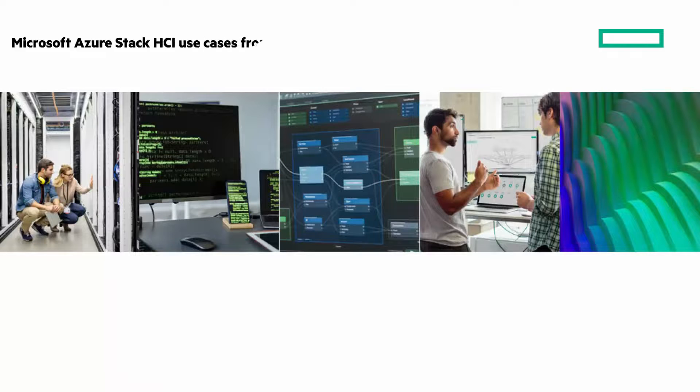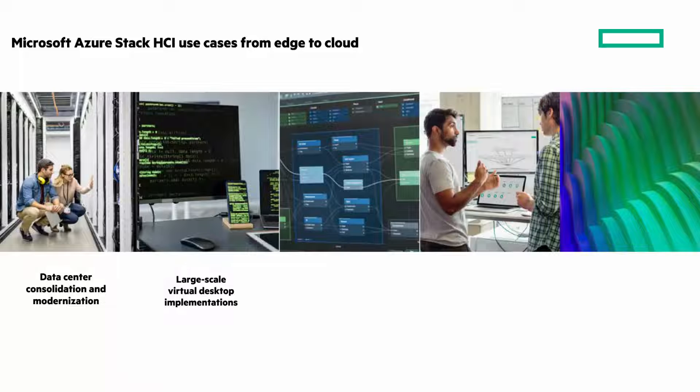What are the typical use cases we're seeing? Data center consolidation and modernization — consolidate workloads on a common platform. Large-scale VDI implementations using highly available VMs and integrated, scalable storage. Optimize the performance of virtualized SQL Server workloads to get best-of-class performance. Improve security with trusted enterprise virtualization, and deploy a tightly integrated, Kubernetes-enabled platform.